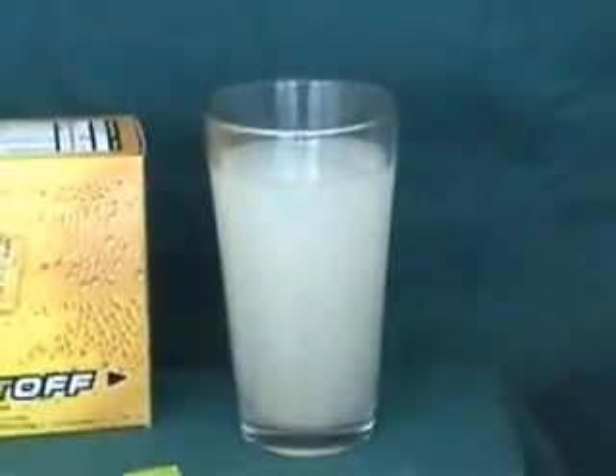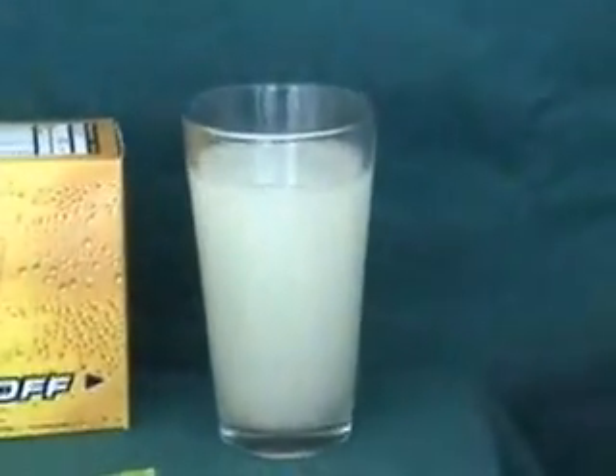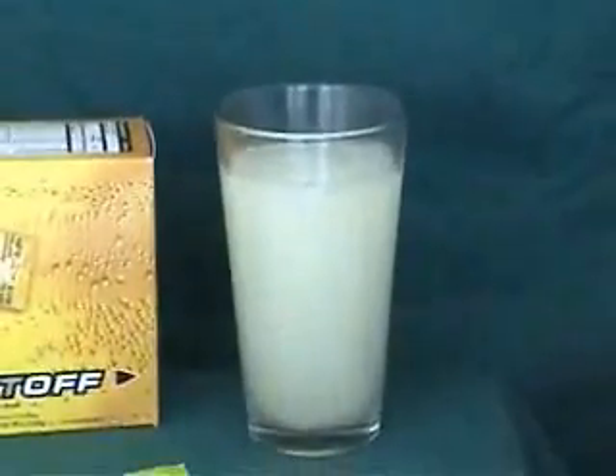Once it's dissolved, you've got a wonderful drink.